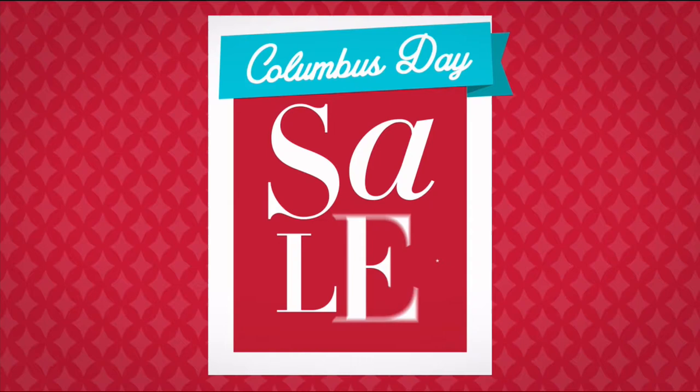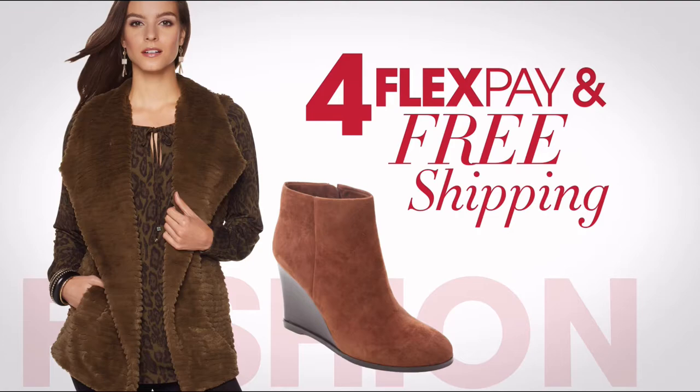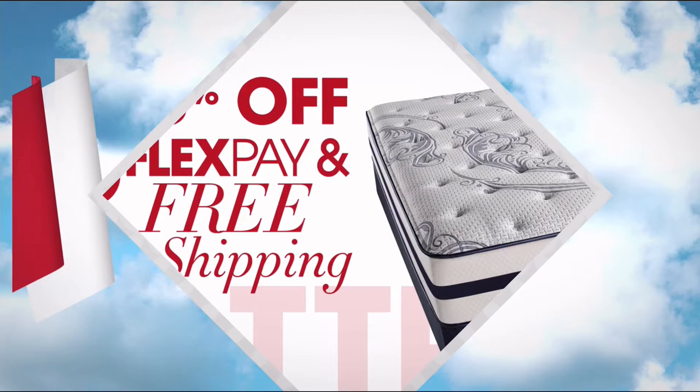It's HSN's Columbus Day Sale — enjoy four days of flex pay and special pricing on some of your favorite brands like Diane Gilman, Taya Beauty, and Wolfgang Puck. Don't miss exclusive offers like free shipping on all NFL items, free shipping and four flex pays on select fall fashion staples, and up to 20% off with five flex pay and free shipping on select mattresses. HSN's Columbus Day Sale starts tonight at midnight, only on HSN.